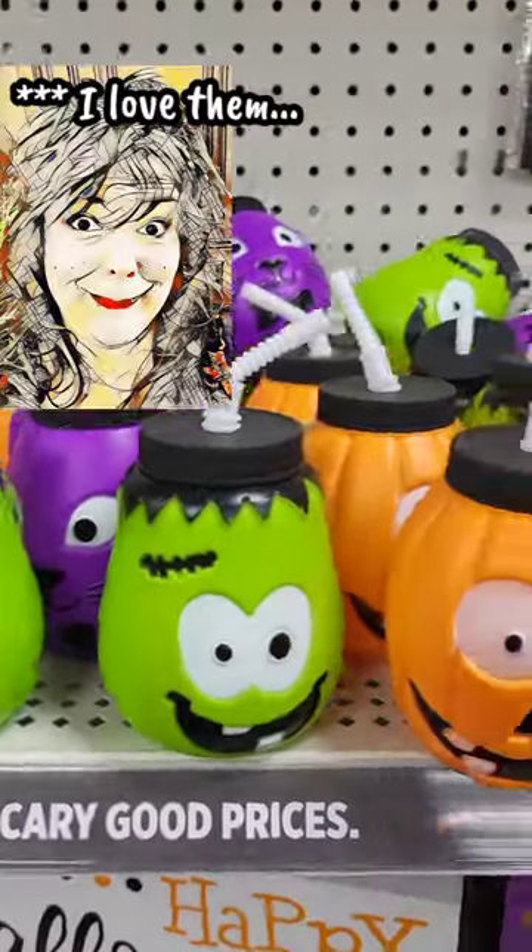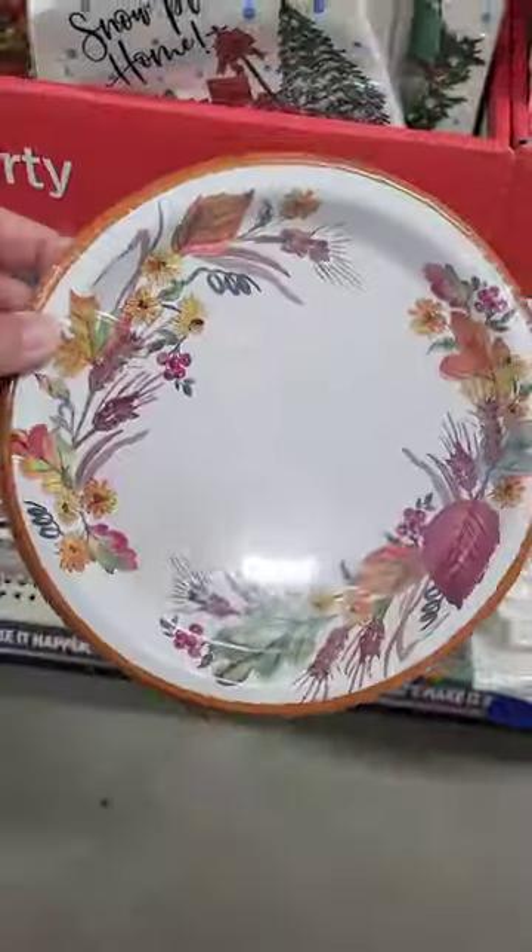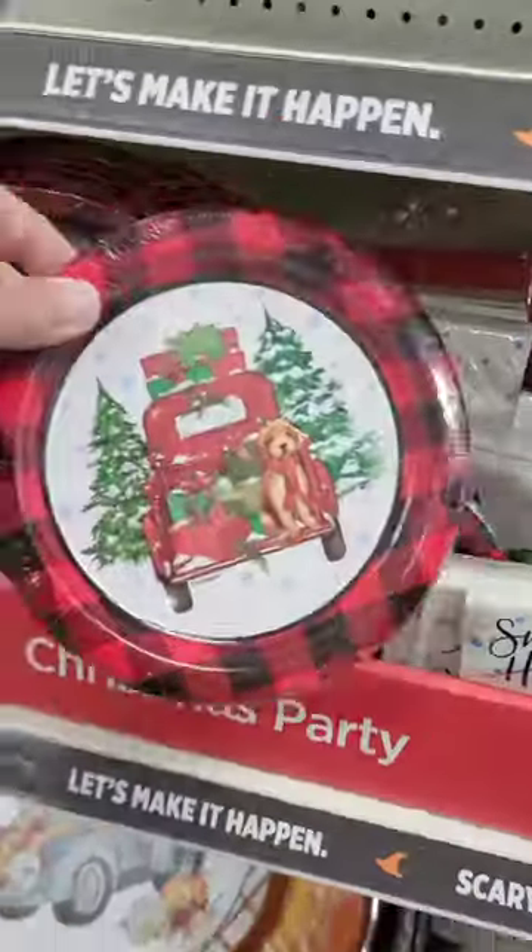I mean, look at these. How cute are these? The sets of plates and napkins that they have out for their seasonal or holiday decor are always stunning.